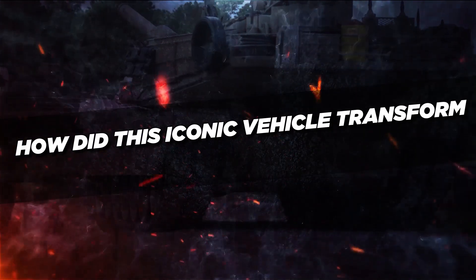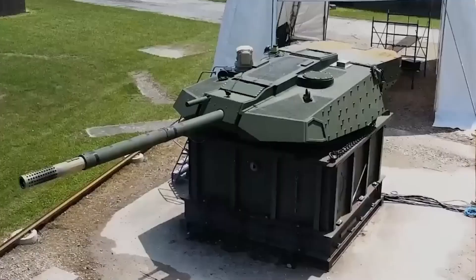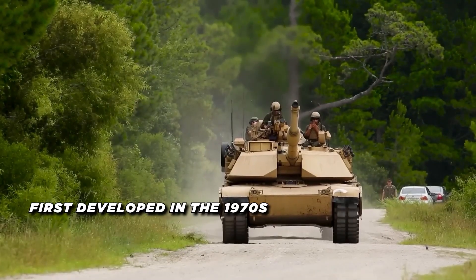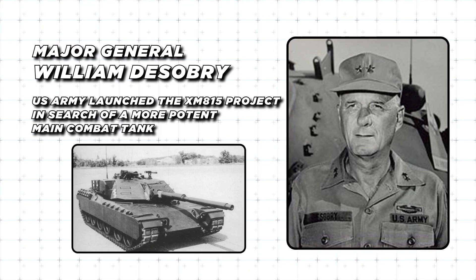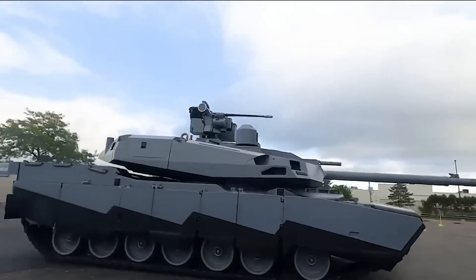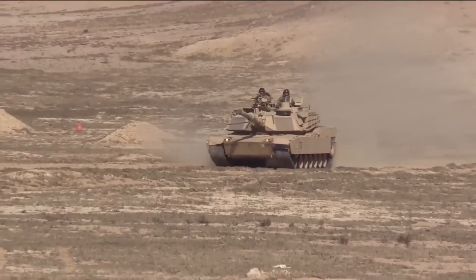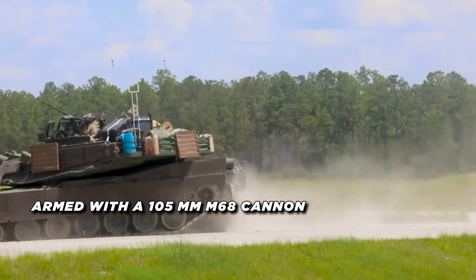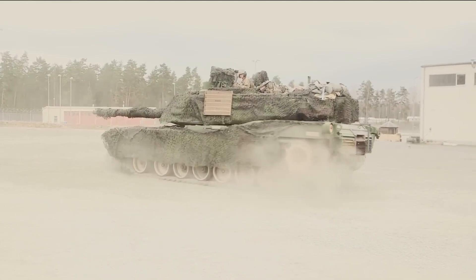How did this iconic vehicle transform into the Abrams X? In armored combat, the M1 Abrams offered a significant advance. Due to the shortcomings of the M60 tank, it was first developed in the 1970s. Under Major General William Dezebrey, the U.S. Army launched the XM815 project in search of a more potent main combat tank. The goal was to build a tank with exceptional mobility and firepower that could withstand the most sophisticated Soviet weaponry. The Abrams was originally armed with a 105mm M68 cannon, a licensed variant of the Royal Ordnance L7.